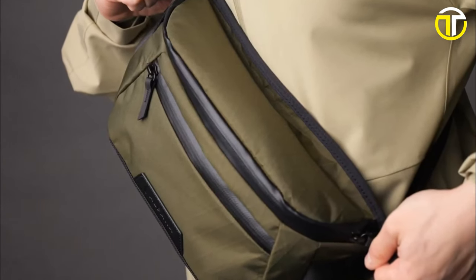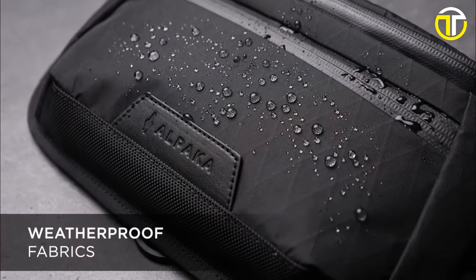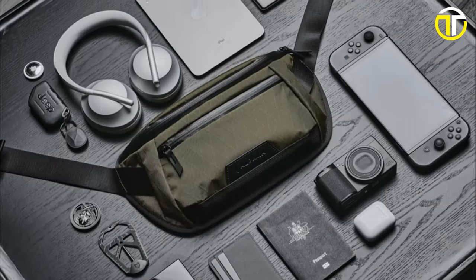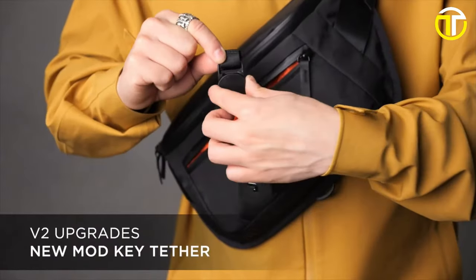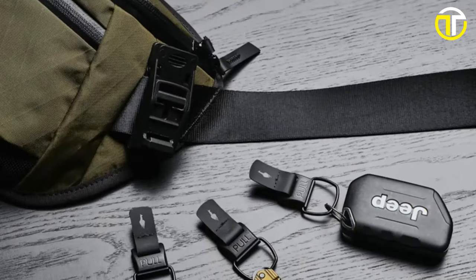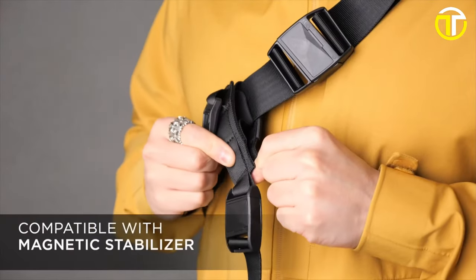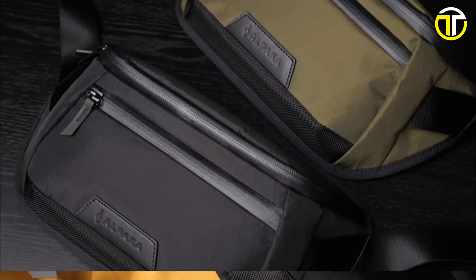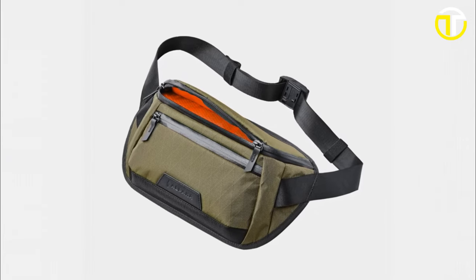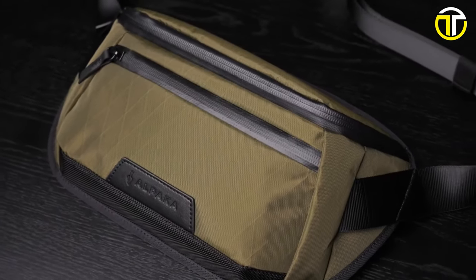Comfort isn't an afterthought. The soft nylon strap is not only gentle on the skin but is also easily adjustable, guaranteeing a perfect fit. Brave any weather with the sling's weatherproof fabrics, keeping your essentials safeguarded against the elements. Functionality is amplified with the integrated mod key tether in the front compartment, ensuring your keys are always within reach. For those seeking further customization, the sling is compatible with both hub accessories and the magnetic stabilizer strap, although they're sold separately. At a price point of $79.99, the Alpaca Bravo Sling Mini V2 offers unparalleled value — experience the perfect fusion of elegance, comfort, and practicality in this must-have accessory.